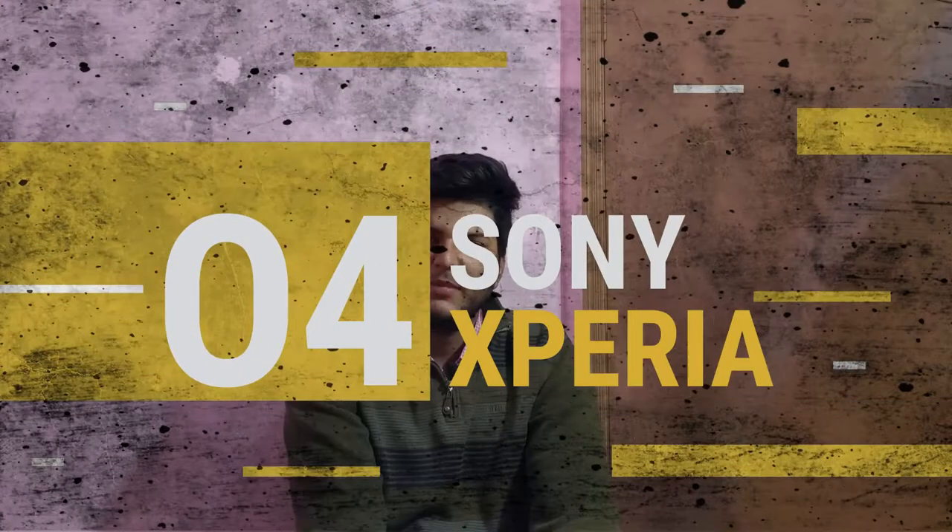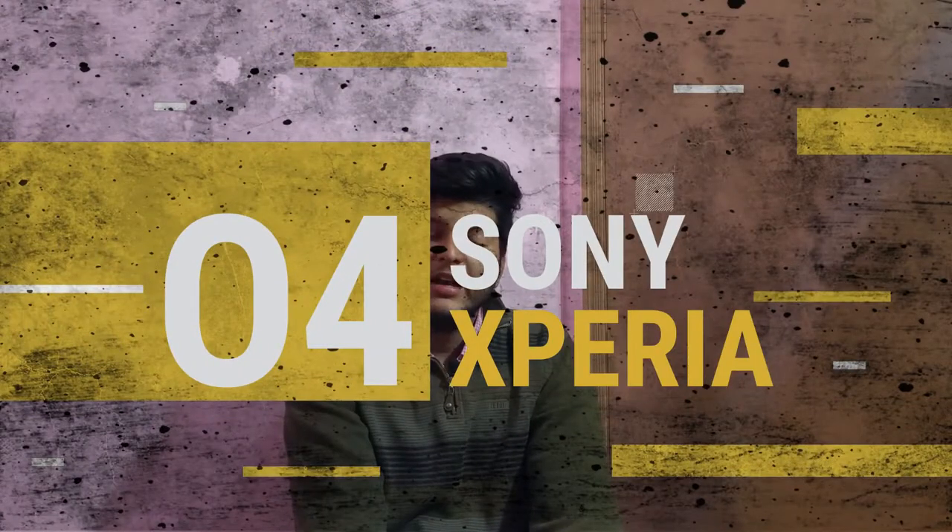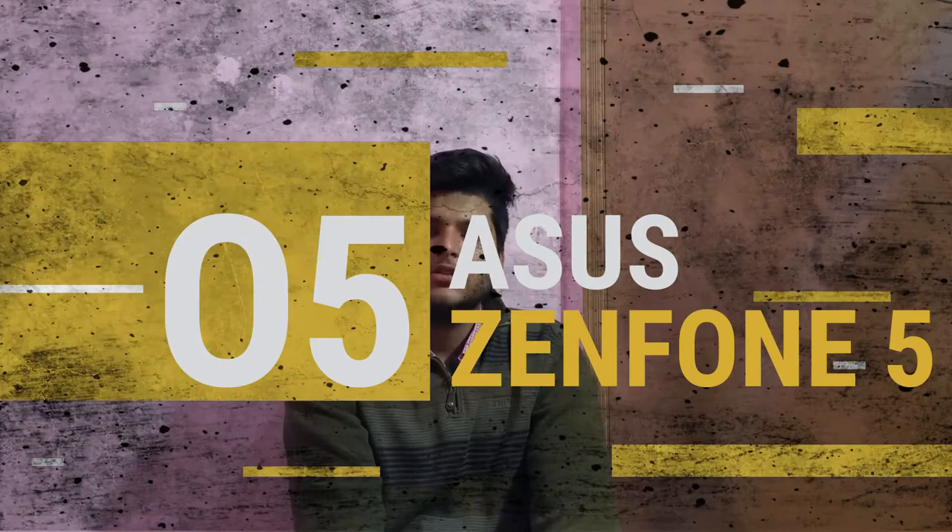Moving ahead, we have news from Sony, where Sony launched many smartphones. I didn't personally like them, and as you can see there isn't anything special about them.